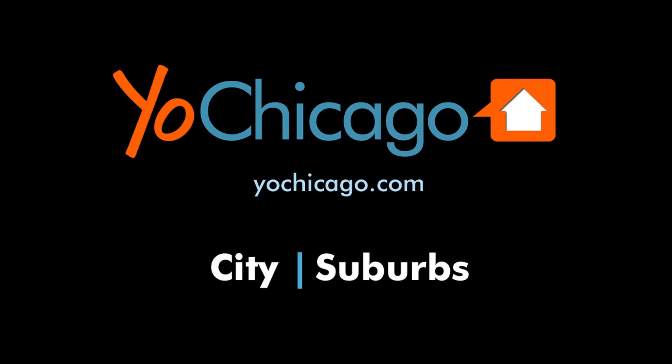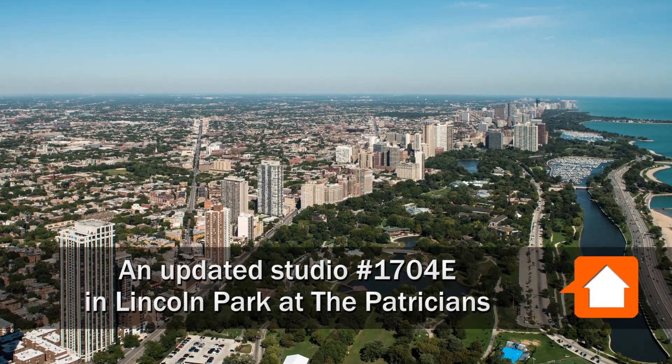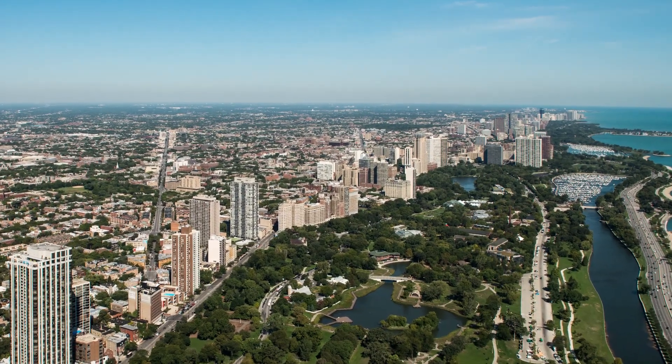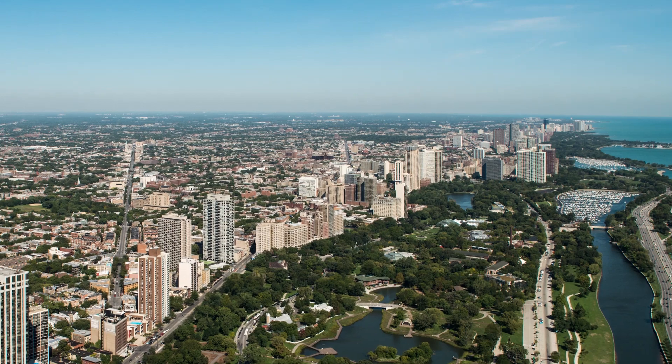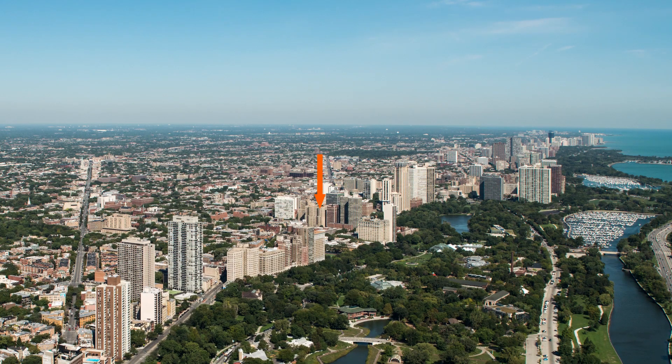This is Joe from YoChicago.com. I'm headed to a terrific Lincoln Park location near the park's most popular attractions to tour one of the renovated vintage apartments at the Patricians, 401 West Fullerton.